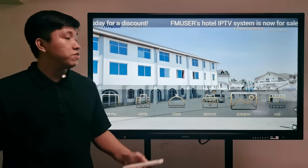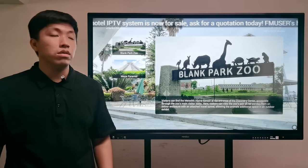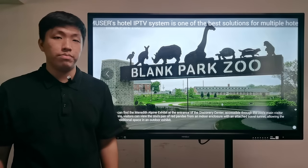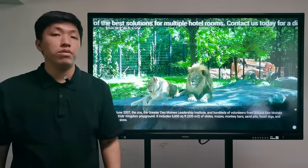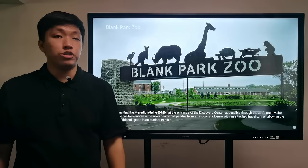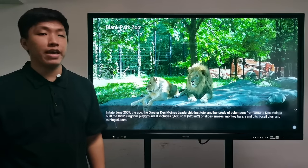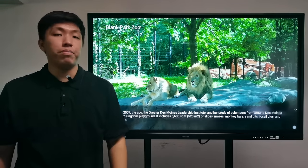The fifth section is the scenery section. It allows a customized introduction to scenic spots around your hotel. This may be another great opportunity to increase your hotel's turnover and popularity. You can cooperate with businesses around the hotel — for example, carnivals, sports centers, and other scenic areas — by uploading their information and earning a consultancy fee. In return, those businesses may guide more guests to your hotel. It is an efficient way for more turnover and higher popularity.